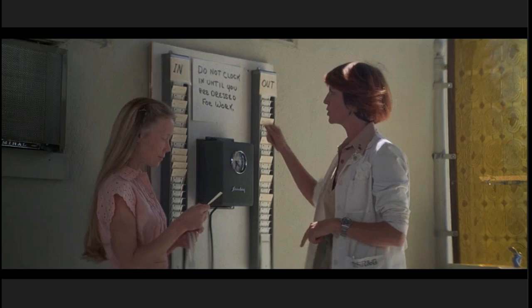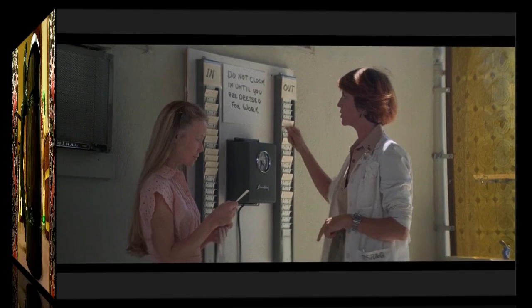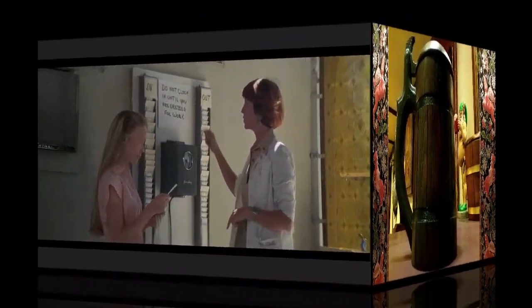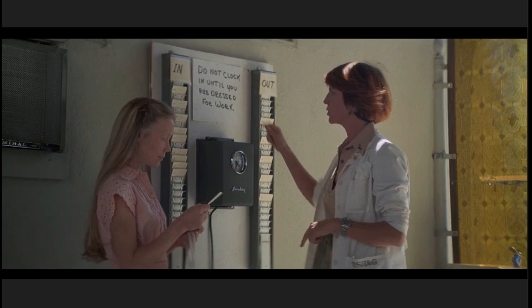Hello everybody, this is Richard Stachy from Tanker to Tails and Me. Today I'm going to be talking about a new short video — a question. I'm going to be talking about the time card machine that's seen in the Overlook Hotel. The intro I'm using is from the movie Three Women from 1977. Shelley Duvall is in it, and this is the movie that landed her the role to play Wendy in The Shining.